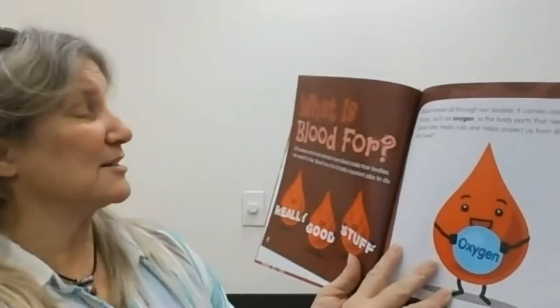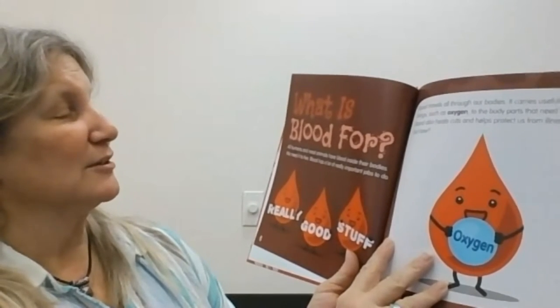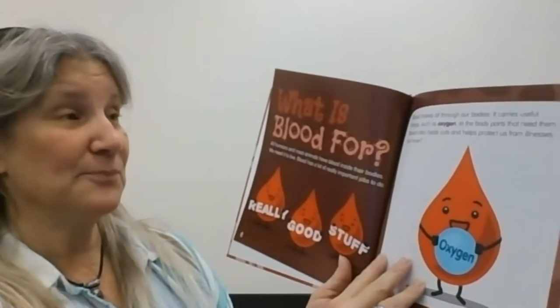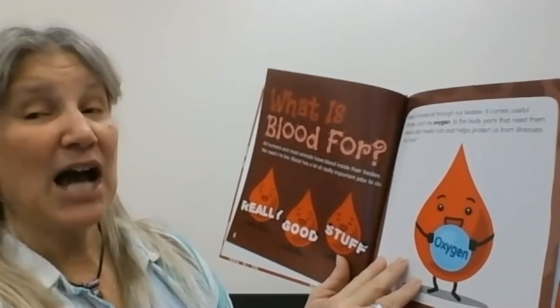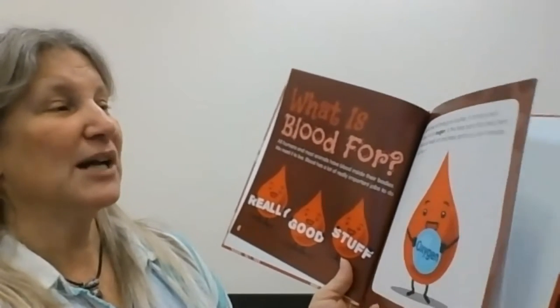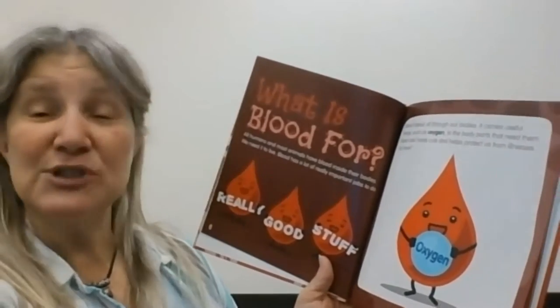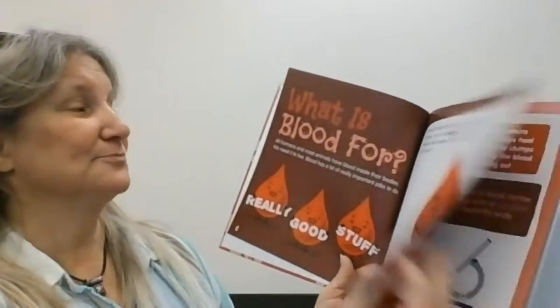All humans and most animals have blood inside their bodies. We need it to live. Blood has lots of really important jobs to do. Blood travels all through our body. It carries useful things like oxygen to the body parts that need them. Blood also heals cuts and helps to protect us from illnesses. But how?